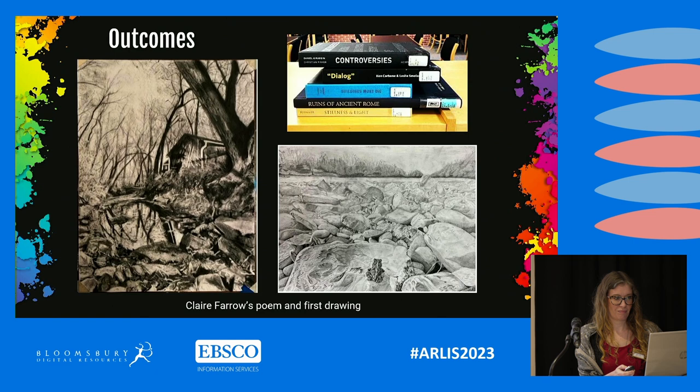This is Megan Sekulich. Megan's poem was super short — and she's one of the few students who made her poem and then drew from her own poem. It simply says: "Art as existence, make it fabulous." Megan was a studio art major — now graduated — and a fashion major, looking for an opportunity to fuse fashion with her studio considerations about self and body image. She ended up making these big drawings of pinup dolls, quite centric considering what our foundation program is.